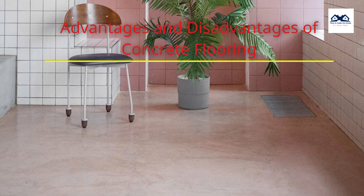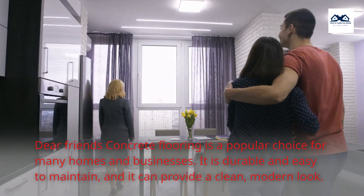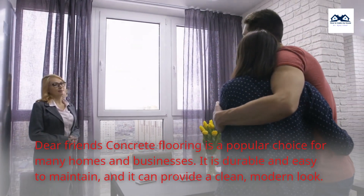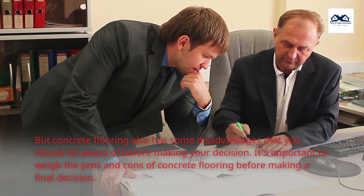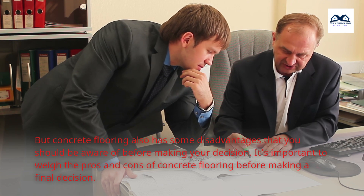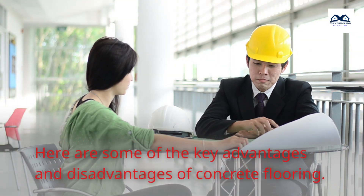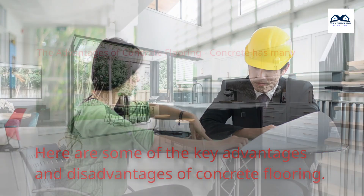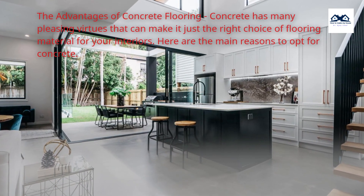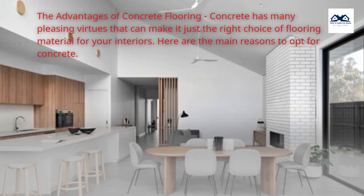Advantages and Disadvantages of Concrete Flooring. Concrete flooring is a popular choice for many homes and businesses. It is durable and easy to maintain, and it can provide a clean, modern look. But concrete flooring also has some disadvantages that you should be aware of before making your decision. It's important to weigh the pros and cons before making a final decision. Here are some of the key advantages and disadvantages of concrete flooring.